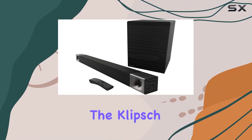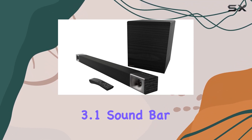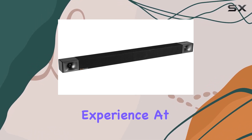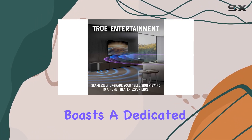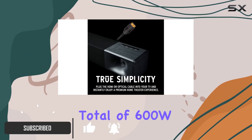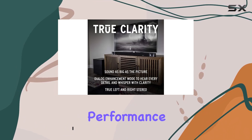Today we're diving into the Klipsch Cinema 600, a 3.1 sound bar that promises to elevate your home theater experience. At 45 inches, it boasts a dedicated center channel and a 10-inch wireless subwoofer, providing a total of 600W peak power for a robust audio performance.